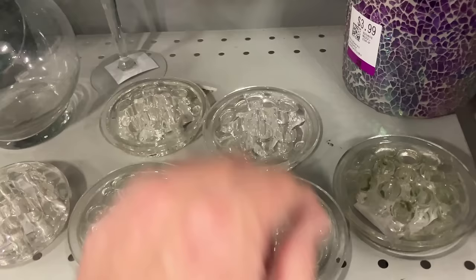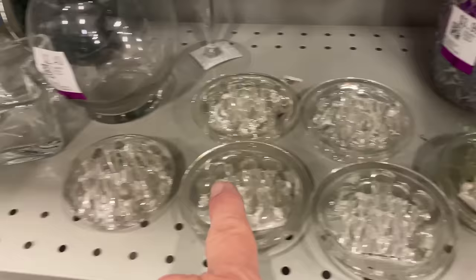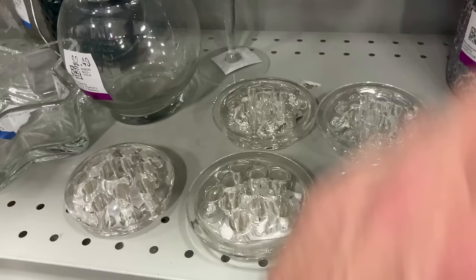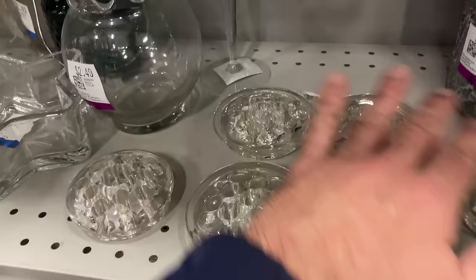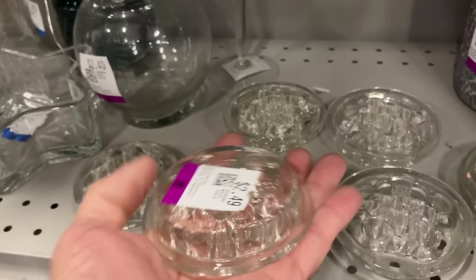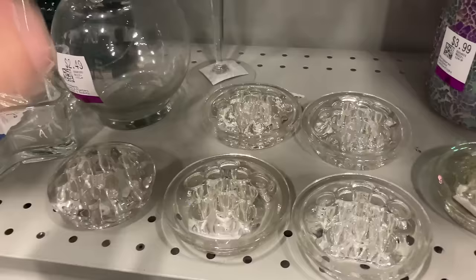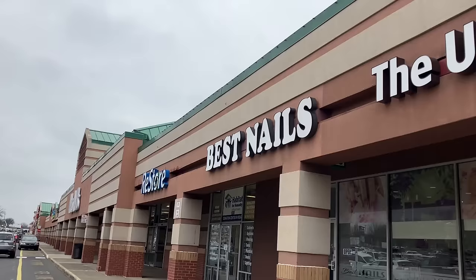Here's a small collection of flower frogs. Most of them appear to be the same — I think these five are the same pattern and size, and then this one is slightly different. They are two dollars and fifty cents each, so that would be fifteen dollars for six of them. Would you pay fifteen dollars for six flower frogs? There's a little bit of profit in that; I'll probably sell them all together.